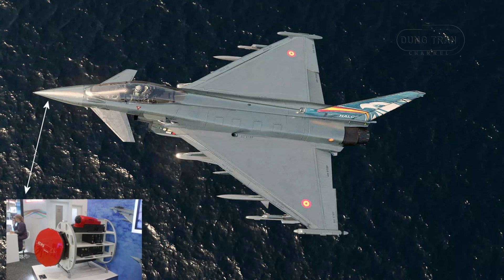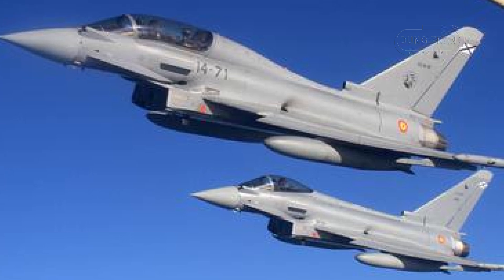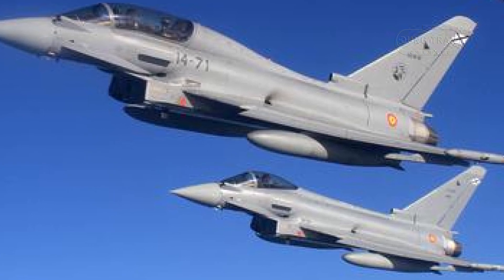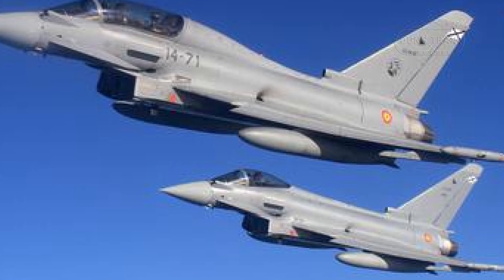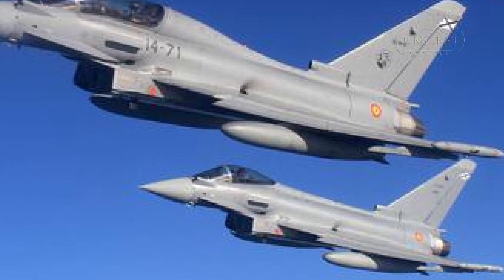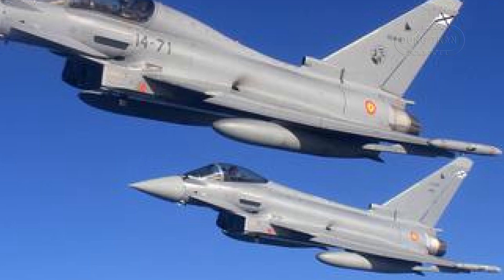which includes Leolager, Hanson, and Intra, and is widely regarded as one of the most advanced radar systems in Western defense. Unlike traditional radars, the Captur E uses an AESA antenna, providing an extended field of view and the ability to simultaneously track multiple targets at greater distances.